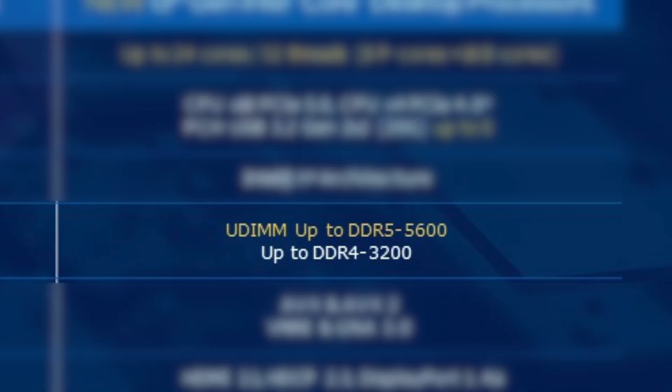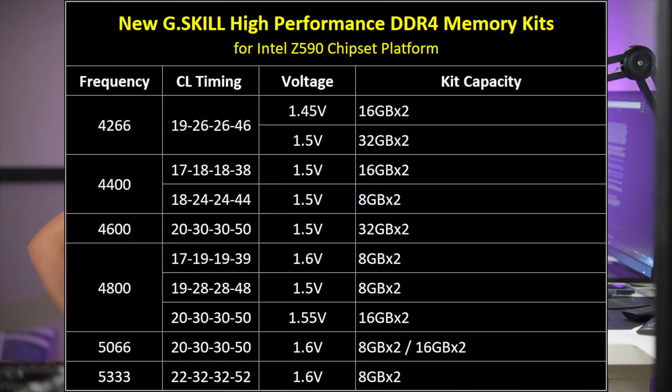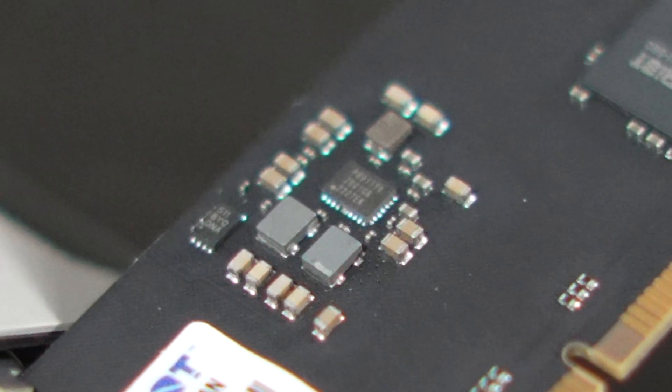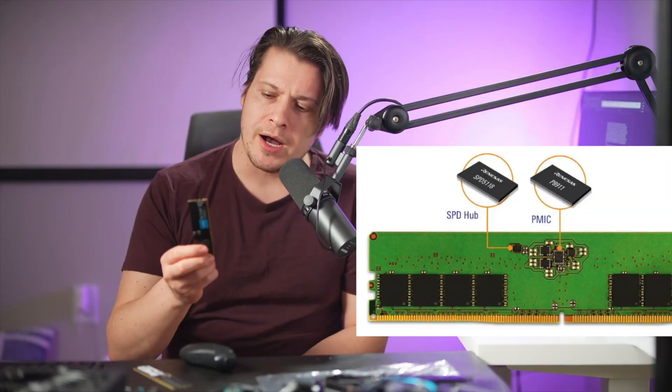Intel 13th gen CPUs use a dual memory controller to support both DDR4 and DDR5 modules, which raises the question: why do we have record-breaking speeds with DDR4 memory? DDR5 requires the voltage regulator to be placed right on the memory stick, versus DDR4 where the voltage regulator is on the motherboard. The power management integrated circuit — PMIC — is right here on the module, and it helps deliver cleaner energy and stronger signaling.